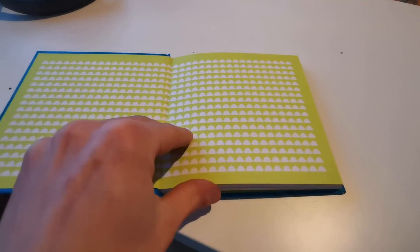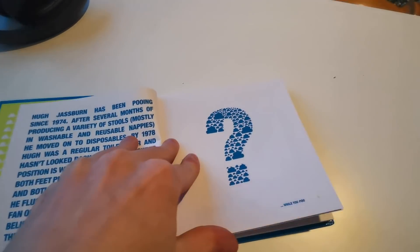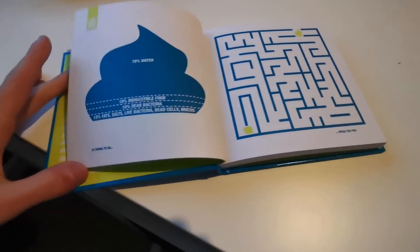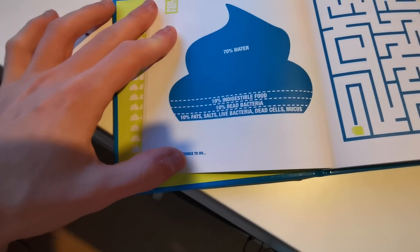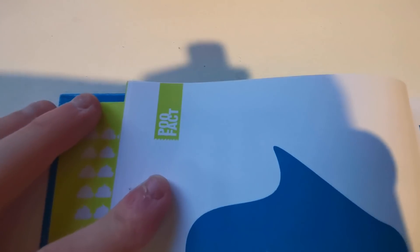52 Things to Do While You Poo, which features facts and games and just little things, all to do with while you poo. I think it's quite funny. I flipped to a page — it brings you to a fact. There's a little maze on the right. Apparently 70% water, 10% indigestible food, 10% dead bacteria, 10% fat, salt, live bacteria, dead cells, and mucus is what makes up your shit. What are the odd things about that! How cool is that for a Secret Santa present?